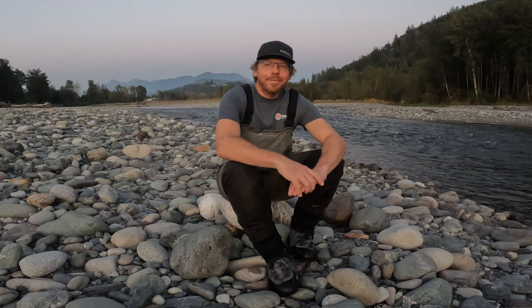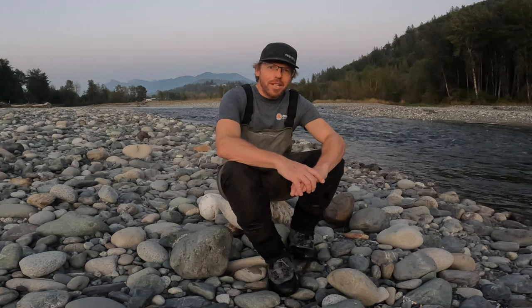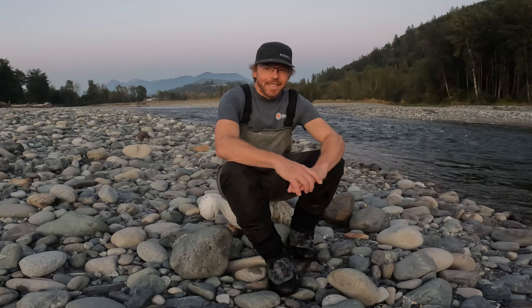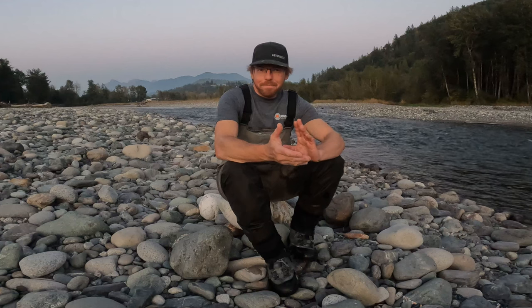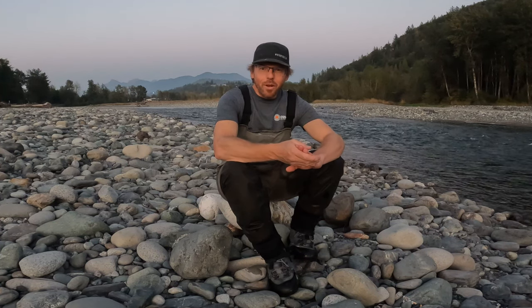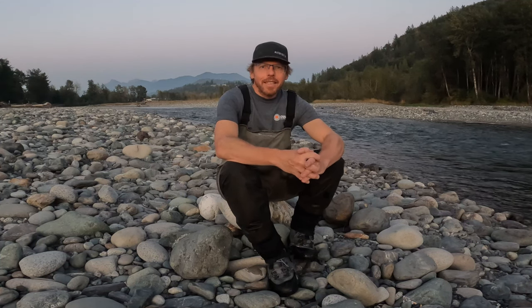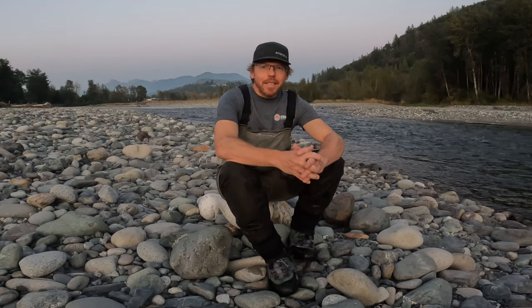Hello there, my fishy friends. My name is Peter and today is part one of an educational series I'm planning on coho fishing. My aim with the series is to help people on the Vedder River improve their coho fishing game, so that fewer people are likely to resort to flossing and snagging as a way of getting their fish.